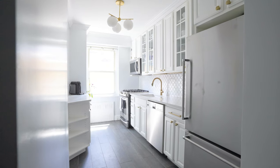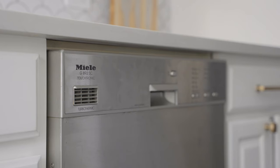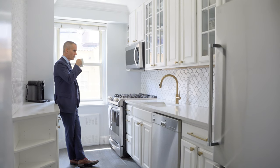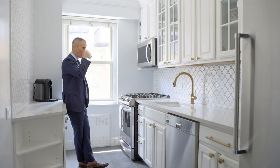The designer-windowed chef's kitchen boasts updated stainless steel appliances by Miele, KitchenAid, and LG. Caesarstone countertops perfectly finish the space with an abundance of custom cabinets, making for the perfect kitchen.